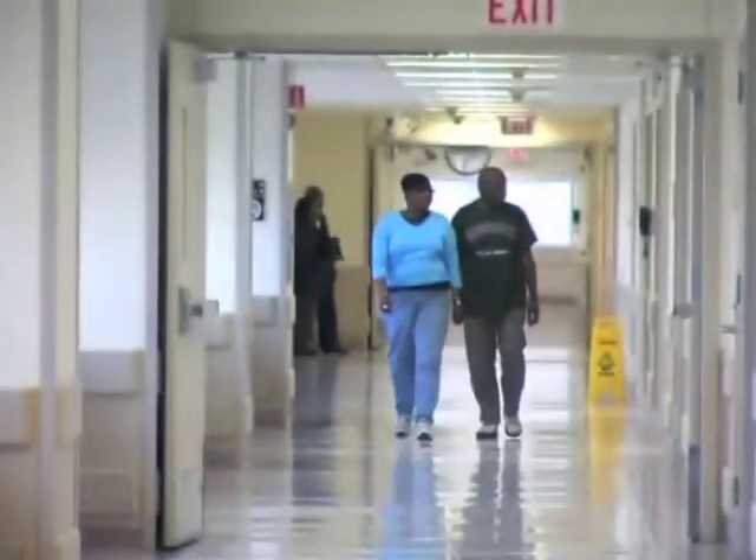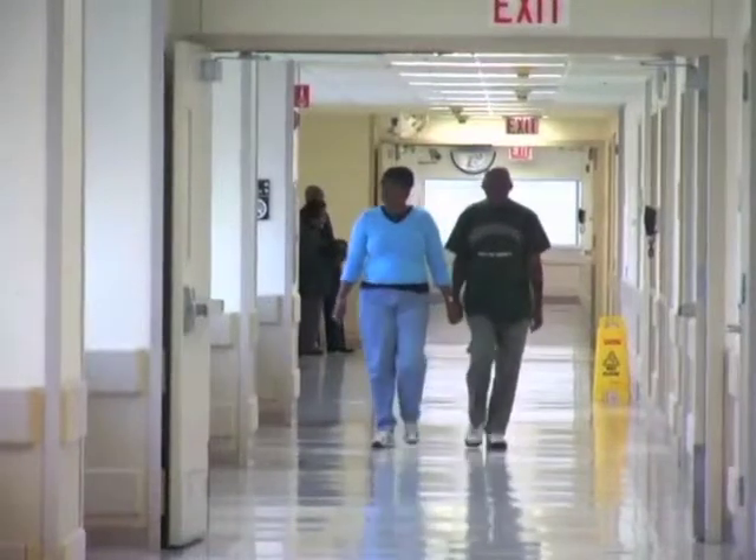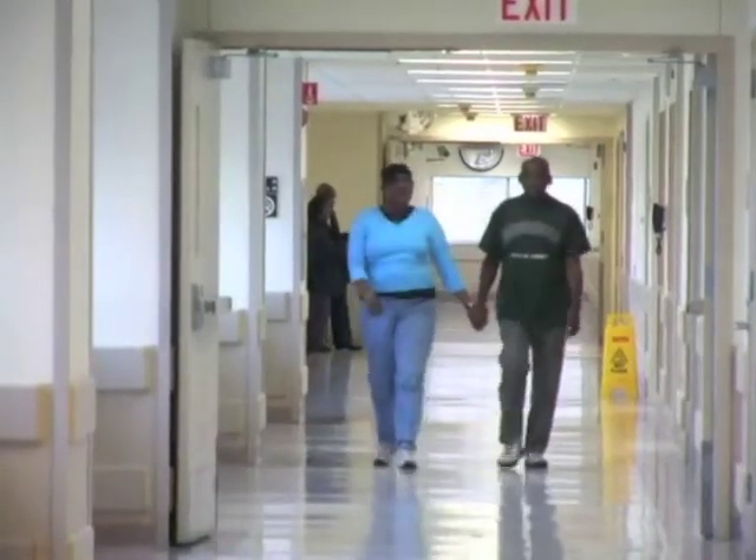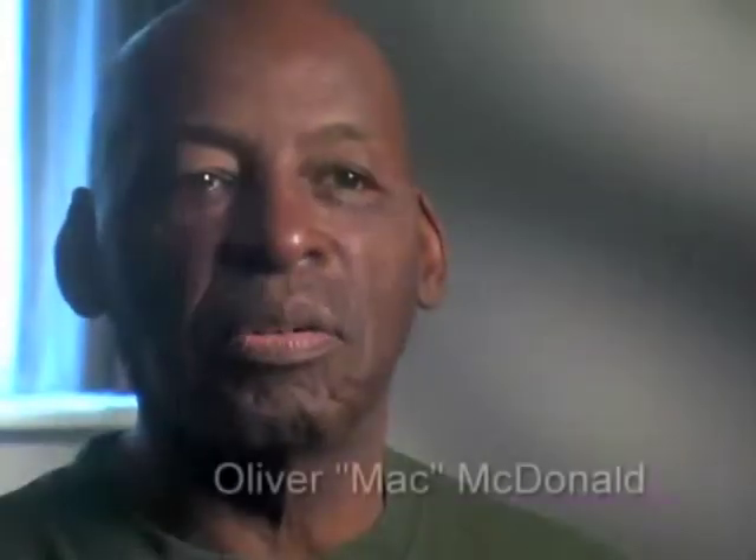Now that she's getting better, I would like to take her traveling, and I'm pretty sure that she would get a lot of enjoyment out of it, because it's a wonderful world.